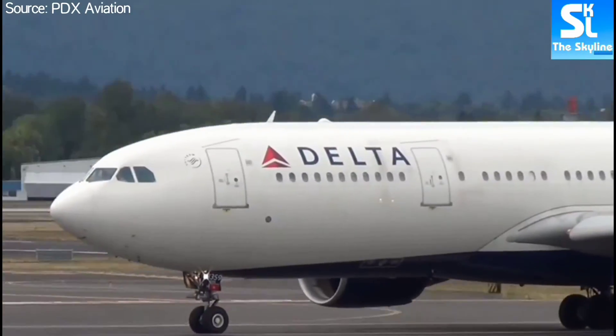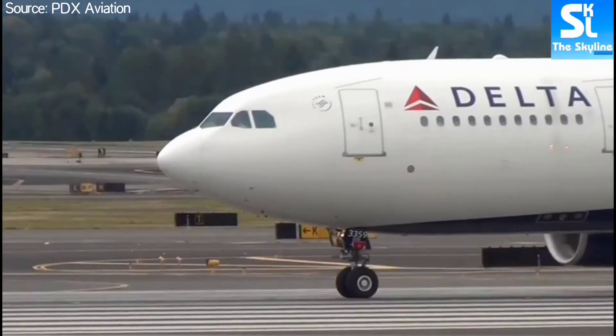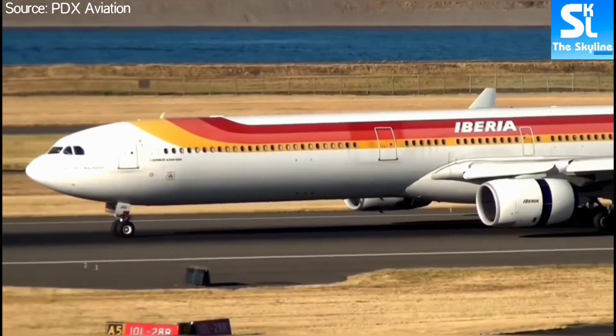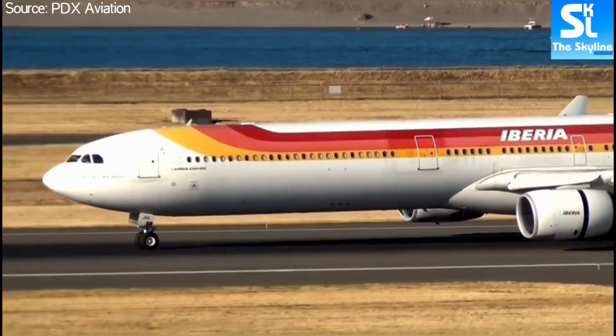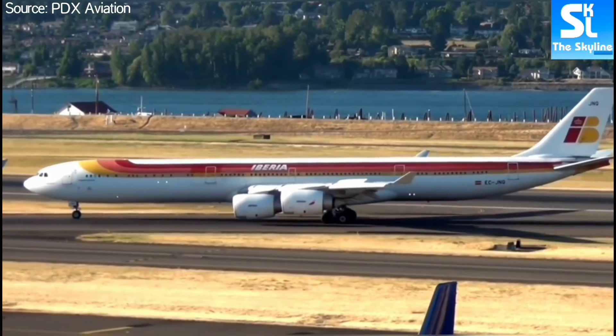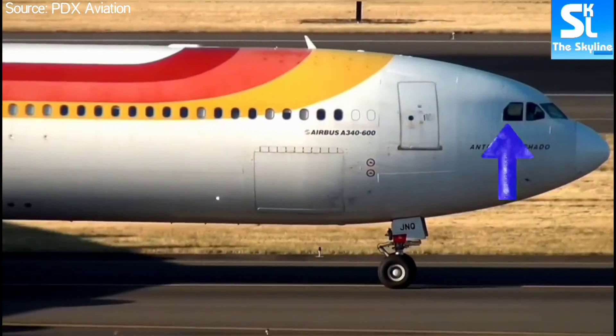However, some Airbus planes like the A330 and the A340 have noses that are a bit pointy. But don't worry — you can easily identify them as Airbus planes by looking at the shape of their cockpit side windows, which are almost square-shaped.